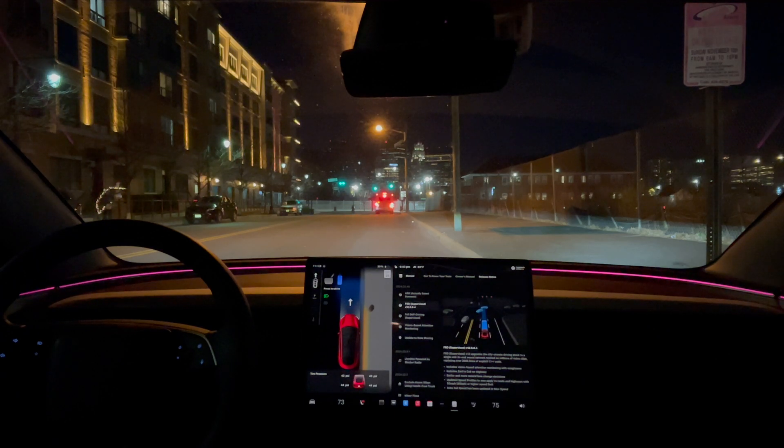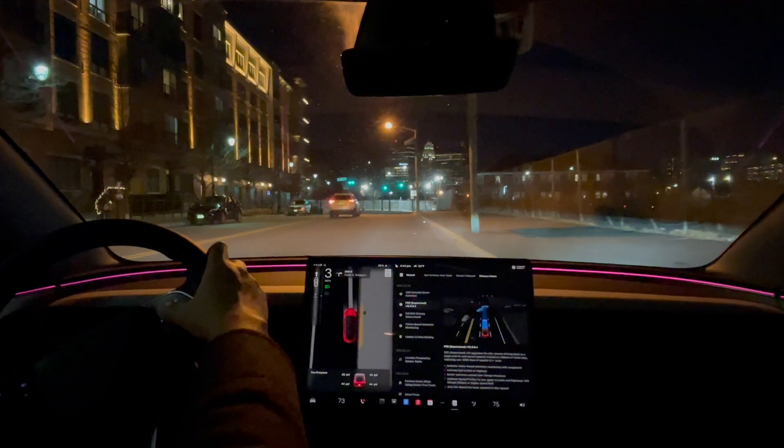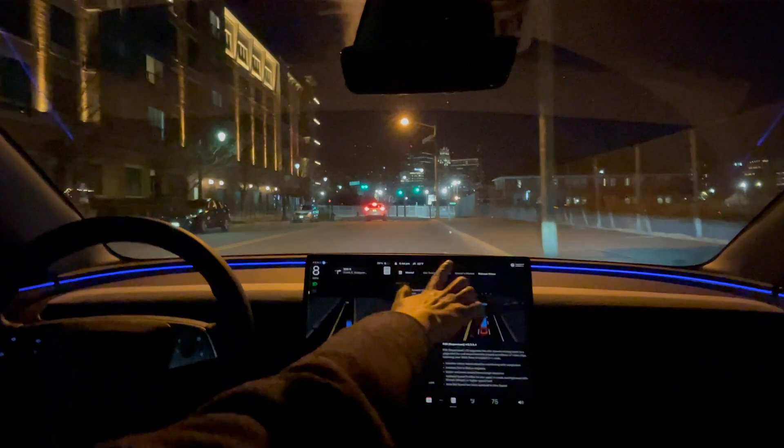Hey everyone, just another Tesla guy here. Just got the update to 12.5.6.4. No, it's not the version 13 update, but still want to give it a try and see how it performs. Alright, let's engage and get started.